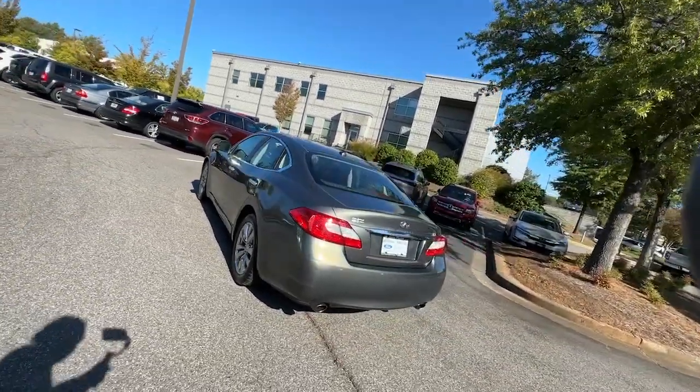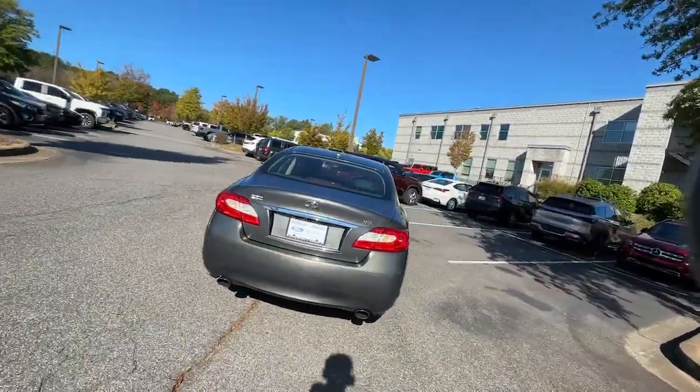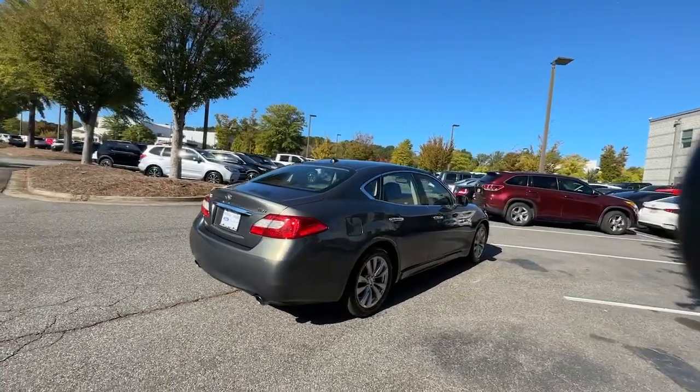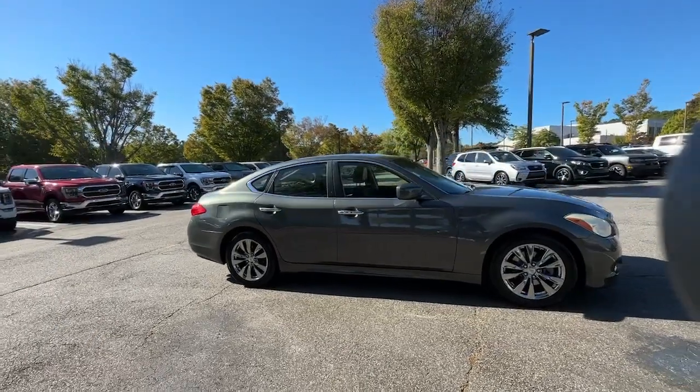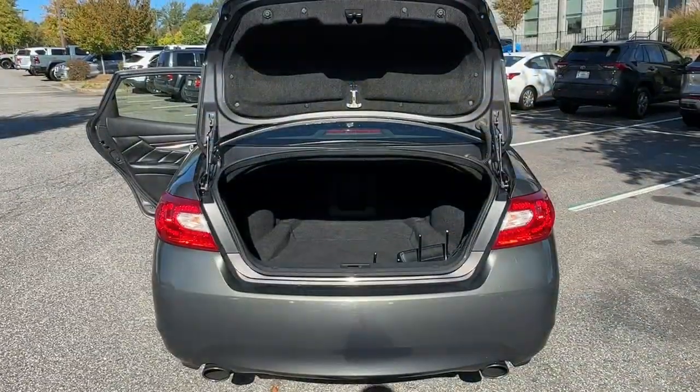Enjoy a view of this athletic Infiniti M56 — the tech-rich, high-performance luxury automobile with a spacious, luxurious cabin, engaging handling, and distinctively muscular styling.